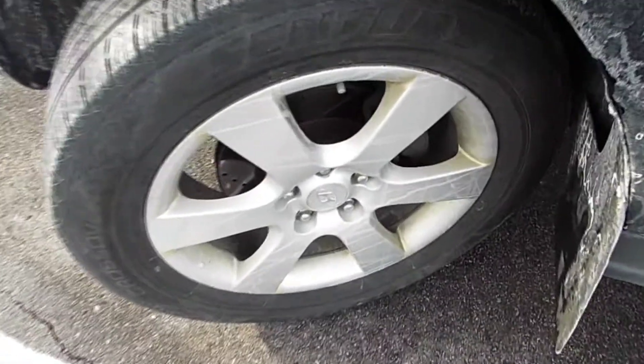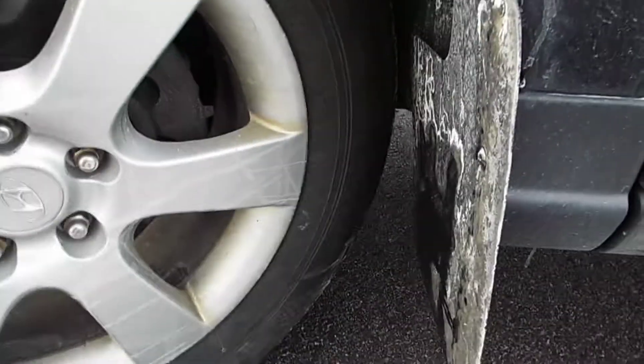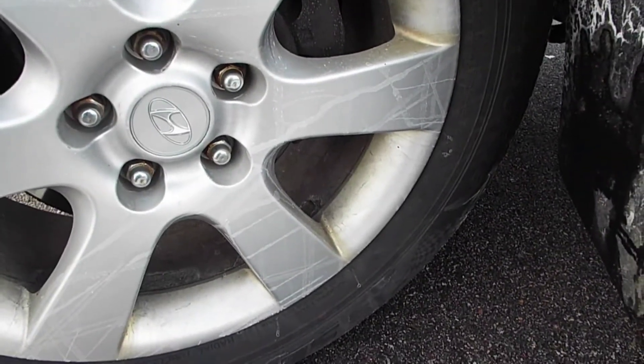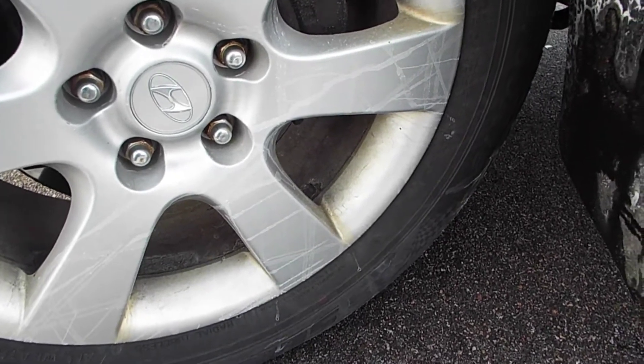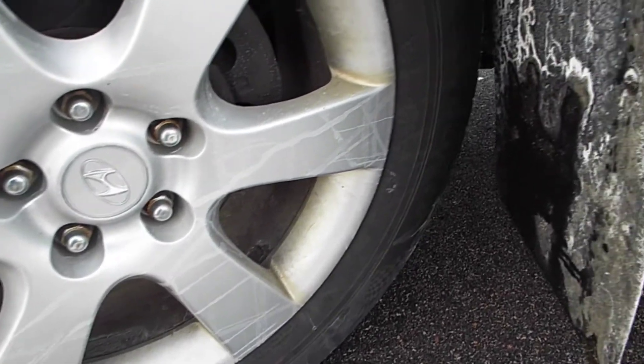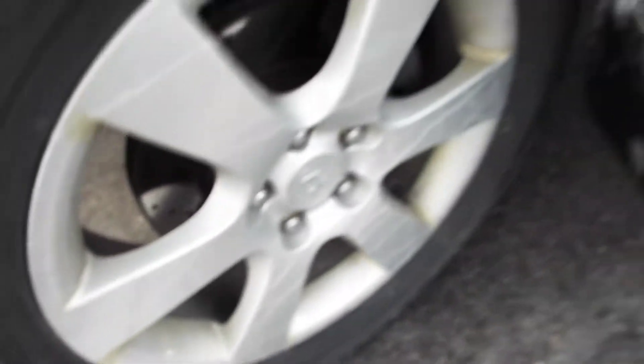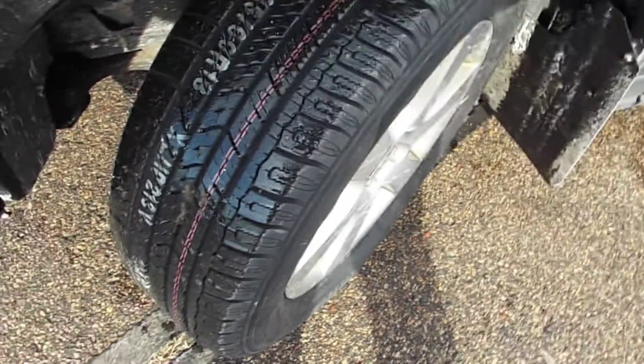Going to Discount Tire today to get some new tires on this 2009 Santa Fe. I usually get the cheaper tires for this thing, so these are Century tires with a date code of the 32nd week of 2018. They're just not that great in the snow because they're pretty worn down.